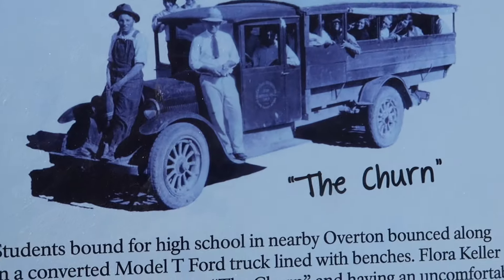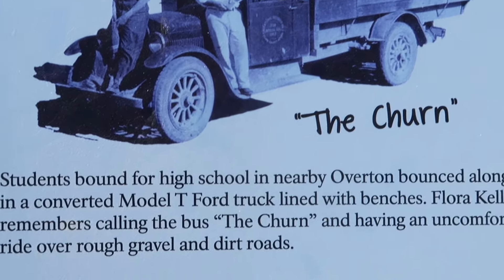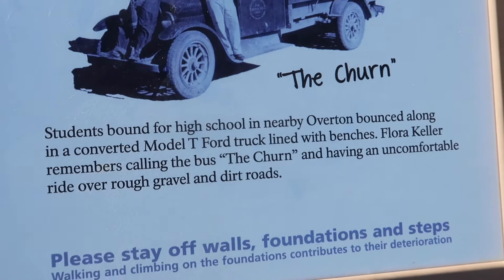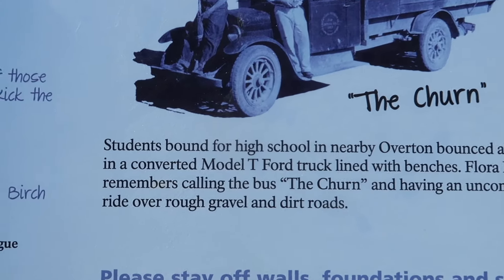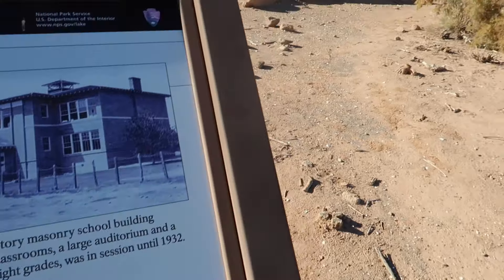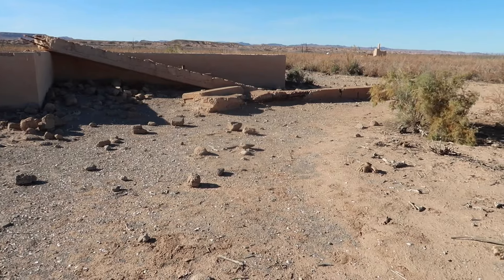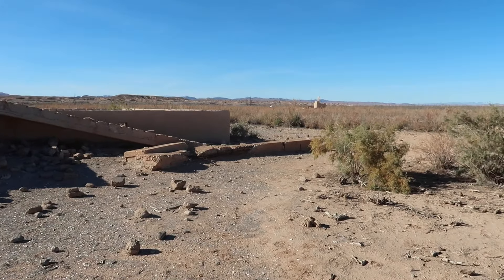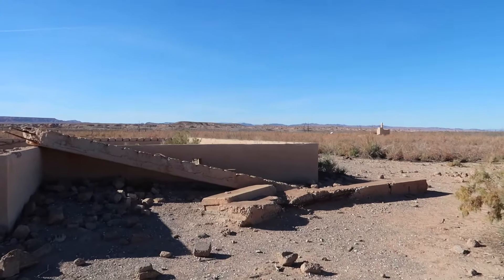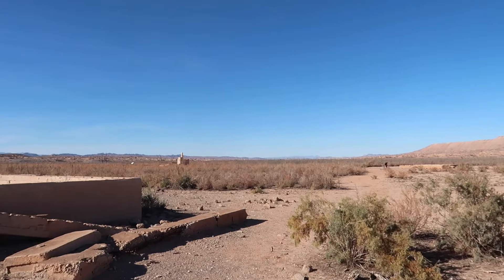Right here is what they called 'the churn.' Students bound for high school in nearby Overton bounced along in a converted Model T Ford truck lined with benches. Flora Keller remembers calling the bus 'the churn' and having an uncomfortable ride over rough gravel and dirt roads — because Overton is 15 miles from here through this little valley.